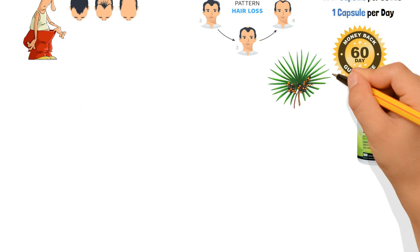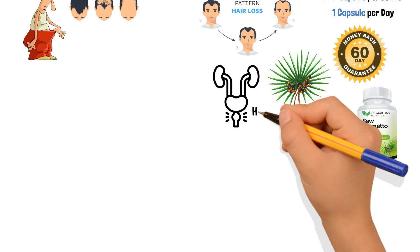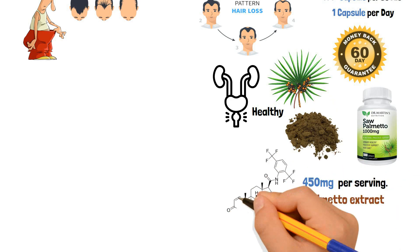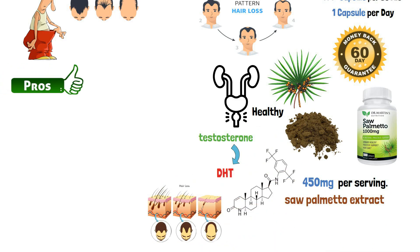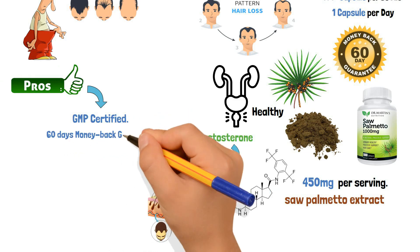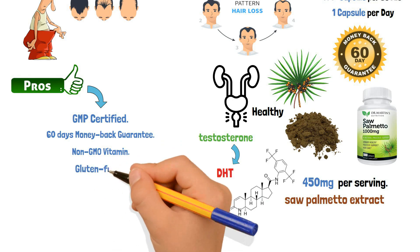The Jiu Saw Palmetto Supplement is a mix of berries and extracts made to keep the prostate healthy. It contains 450 mg of saw palmetto extract per serving. It helps stop 5-alpha reductase from converting testosterone, which is one of the main causes of thinning hair. Some pros include: GMP certified, a 60-day money-back guarantee, non-GMO, and gluten-free.